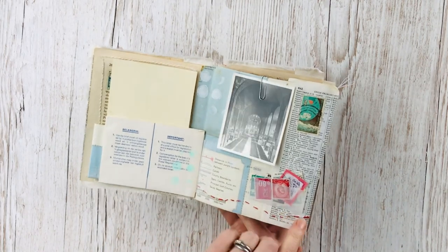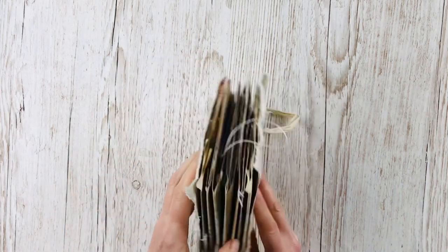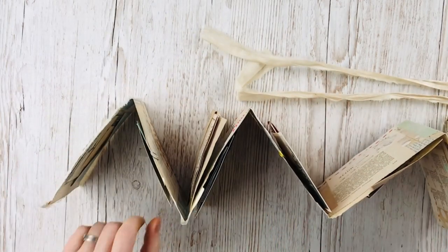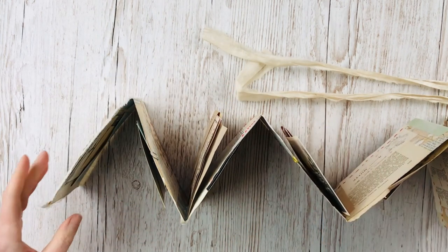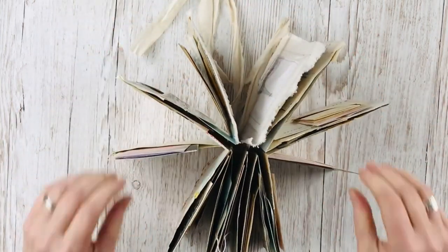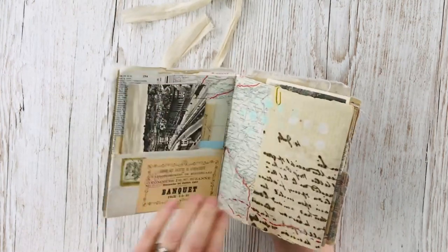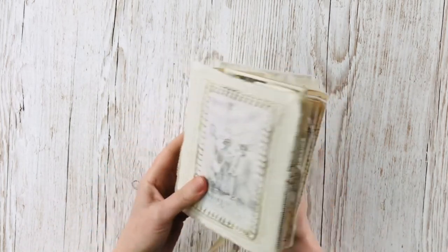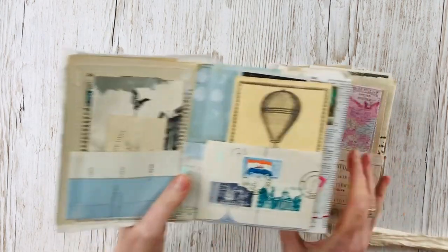Looking at the structure again, it opens out like this, and to represent the journey I've put stitching all the way along — there's a red line that represents a journey going right through it. In each of the valley folds I've put one of these swinging pockets, so there are lots of places holding ephemera. It can be opened out and viewed like that, you can go through it like a book, and you can flip it over and do the same from the back.